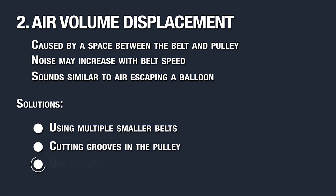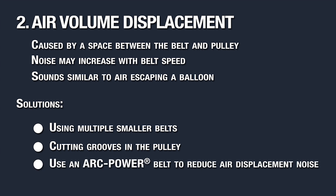You can also use an arc power belt. The curved teeth will vent air towards the belt edges, reducing displacement noise.